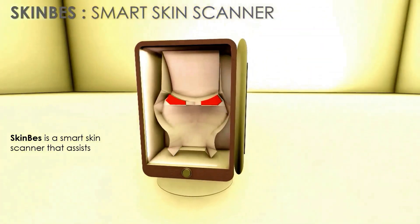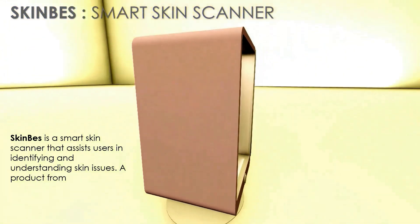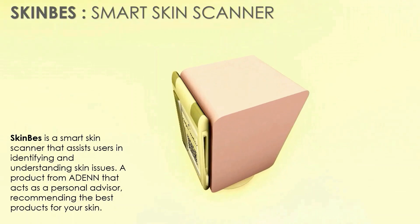Skin Best is a smart skin scanner that assists users in identifying and understanding skin issues — a product from Aidan that acts as a personal advisor, recommending the best products for your skin.